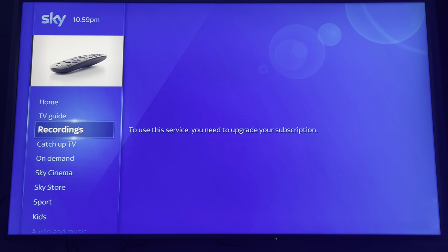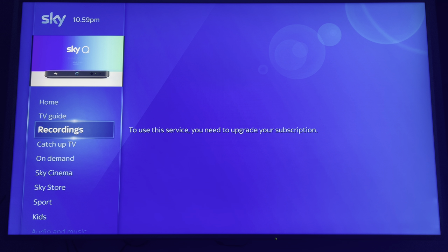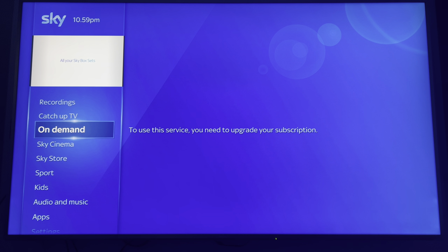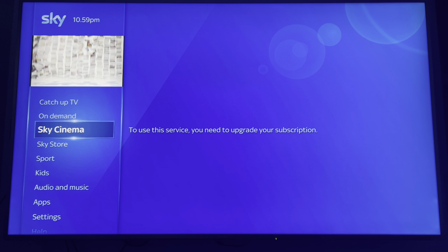Your recorder doesn't work — you can't access it or even view the recordings you have. Catch-up TV: nothing. On demand: nothing. Sky Cinema requires an upgrade.